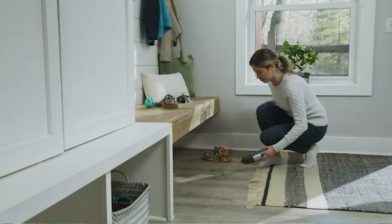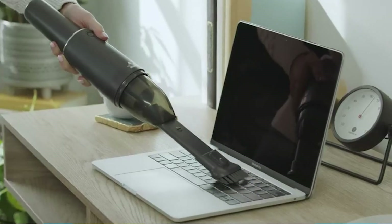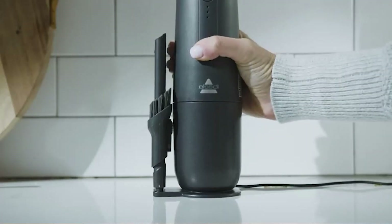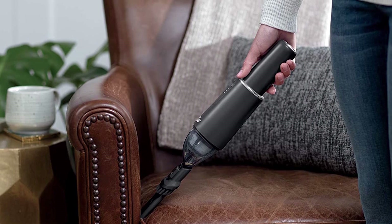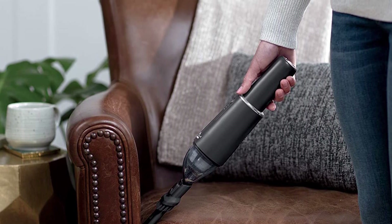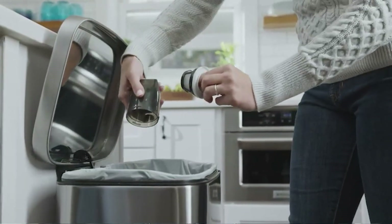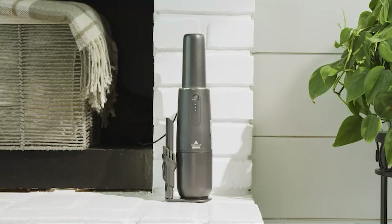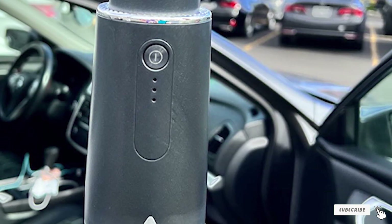Features on this handheld vacuum include a dual-level filtration system that uses washable and reusable filters, an easy-to-empty dirt bin, and USB charging. That means you can charge this vacuum with your vehicle if it's equipped with a USB port. It doesn't come with very many accessories, however, with just a two-in-one crevice tool and dusting brush found inside the box. With a sleek and compact design, this vacuum is best for small messes and quick cleanups.